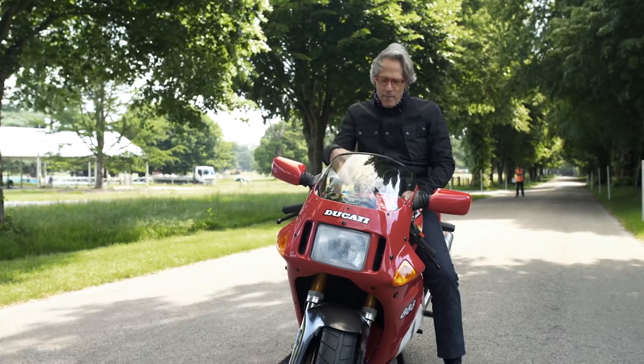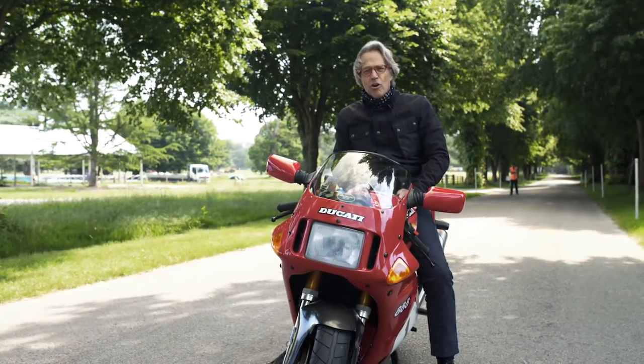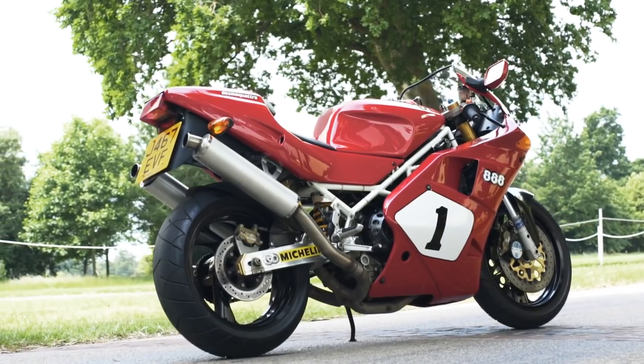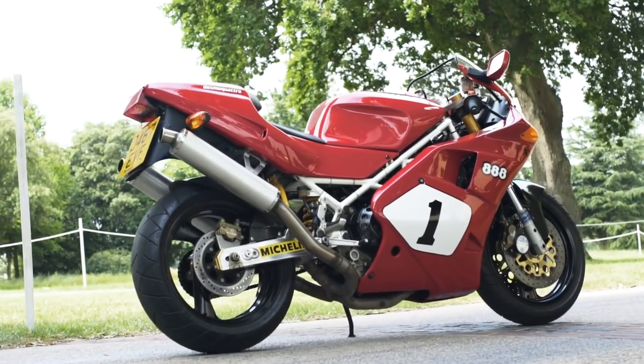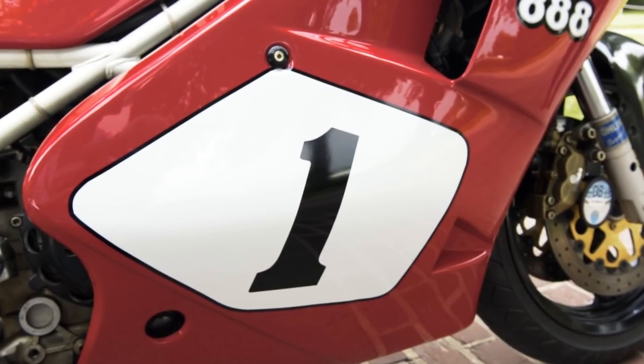It was a blast, and then of course we had the bike out again for the official launch day that we held a little bit later on, and then of course the event happened itself in June. So October 1992, this bike sat here at this very place and was the very first machine up the Goodwood Festival of Speed hill.